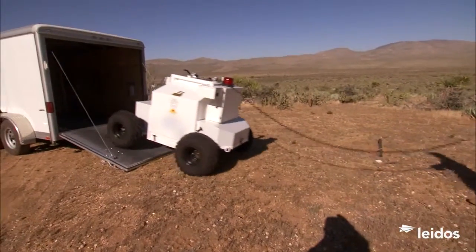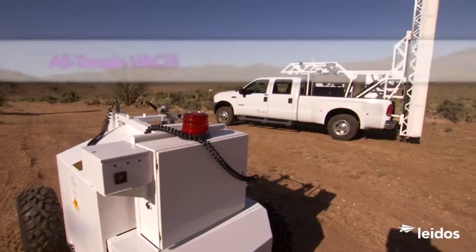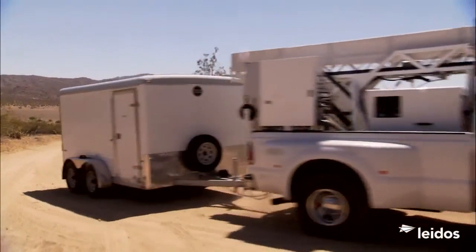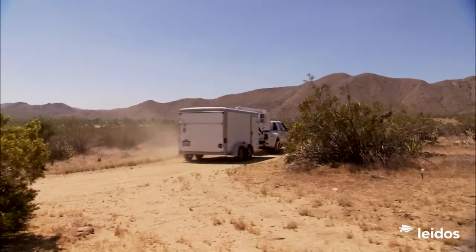That's why Leidos offers All-Terrain VACCUS, a versatile mobile inspection solution. Mounted on a commercial four-wheel drive truck chassis, All-Terrain VACCUS is rugged, able to negotiate difficult terrain and get where other mobile inspection systems simply can't.